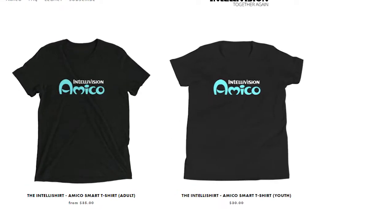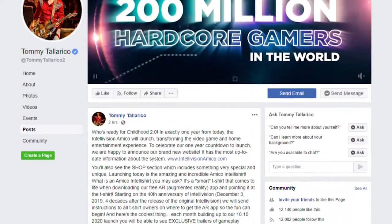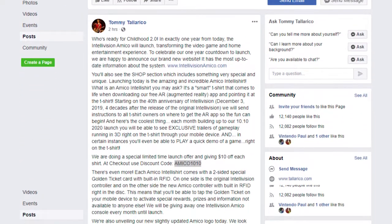Another thing they've released notice of today, along with the website, is they finally have a little shop on there and they're selling Intellivision Amico t-shirts. For those of us who are real diehards watching this and waiting for the news, the t-shirts have a $10 discount. If you check out Tommy Tallarico's post on Facebook, he puts the code to get your $10 off.